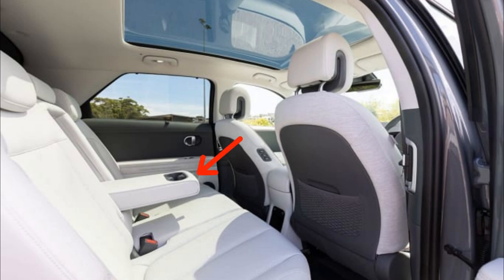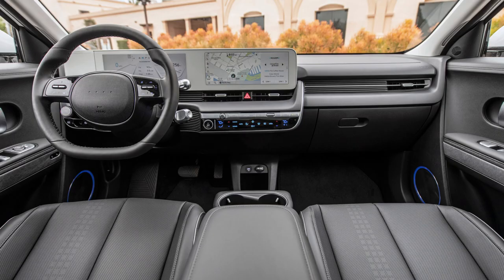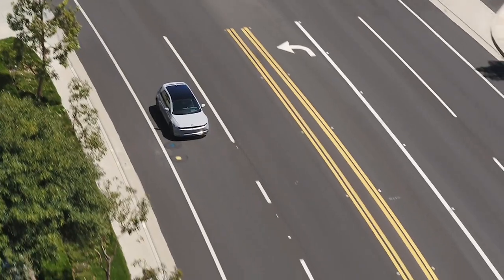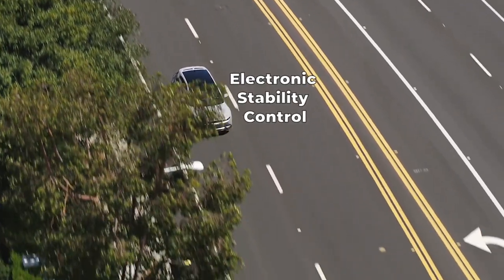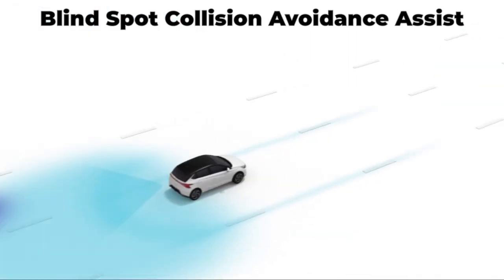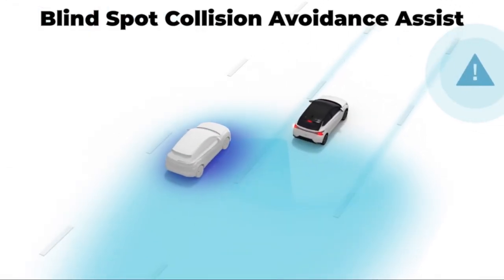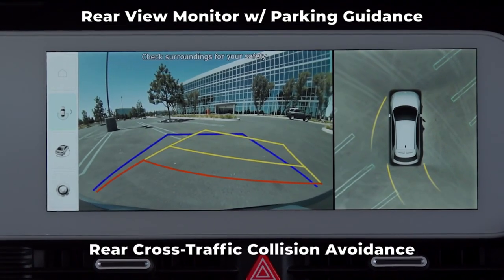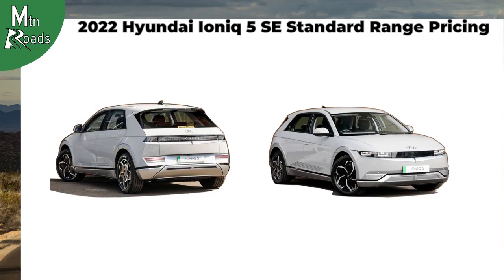Rear passengers also get a rear seat armrest with cup holders. Standard safety and convenience features include six airbags, vehicle stability management with ESC and TCS, forward collision avoidance assist, blind spot collision avoidance assist, rear view monitor with parking guidance, and rear cross-traffic collision avoidance. The IONIQ 5 SE standard range starts at $39,700.